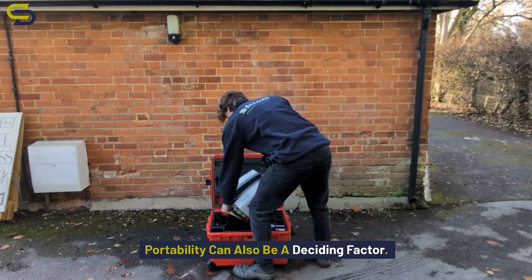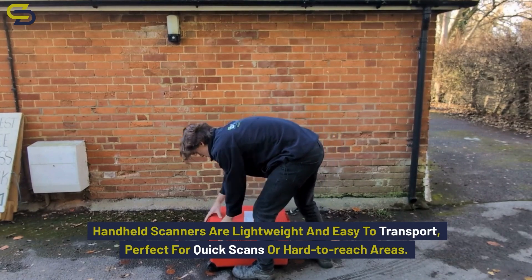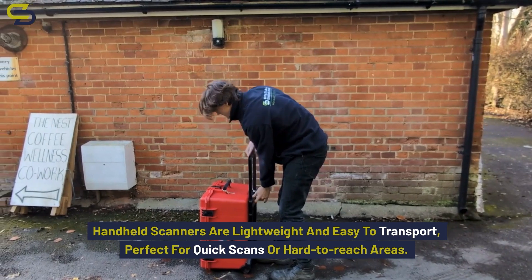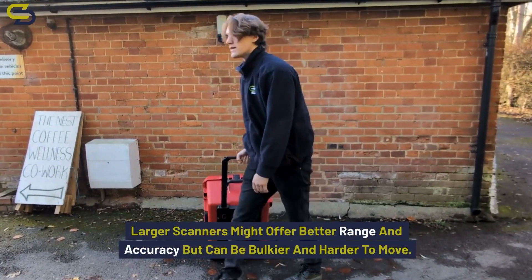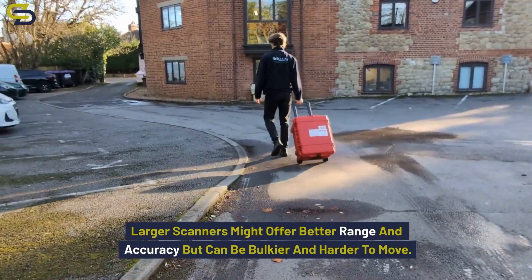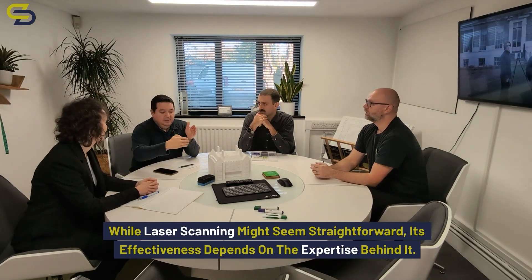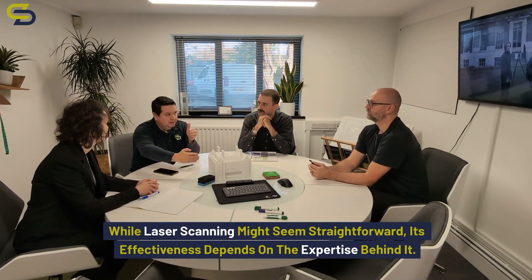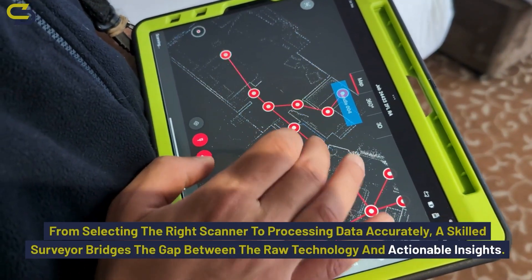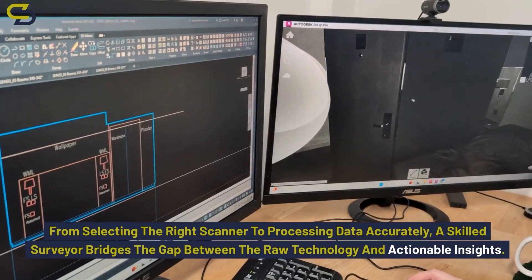Portability can also be a deciding factor. Handheld scanners are lightweight and easy to transport, perfect for quick scans or hard-to-reach areas. Larger scanners might offer better range and accuracy but can be bulkier and harder to move. While laser scanning might seem straightforward, its effectiveness depends on the expertise behind it. From selecting the right scanner to processing data accurately, a skilled surveyor bridges the gap between the raw technology and actionable insights.